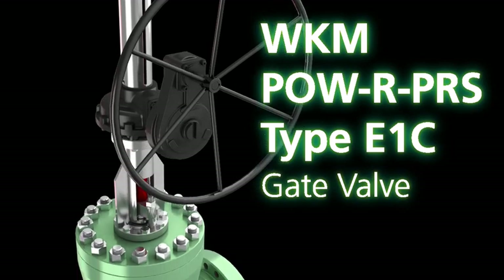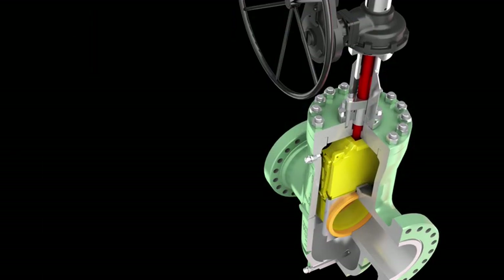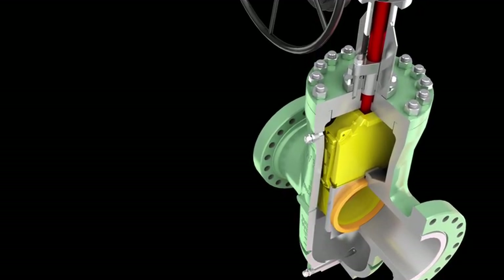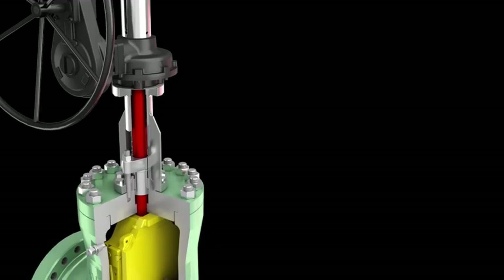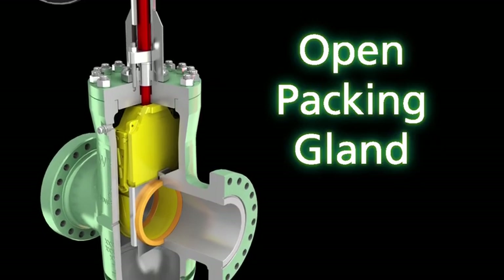The WKM POW-R PRS type E1C gate valve features lever lock arms, retains centralization of the gate and gate segment during valve cycling, and allows expansion at either end of the valve stroke. The need for injectable packing is eliminated through the introduction of an open packing gland.